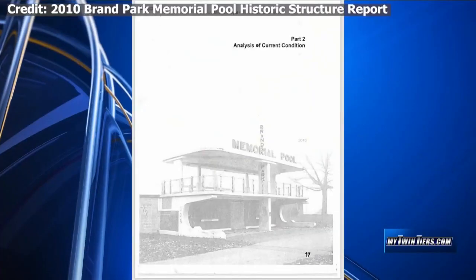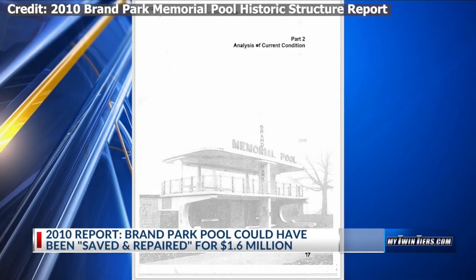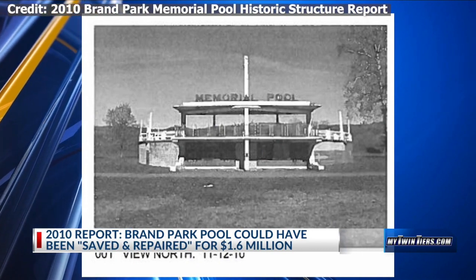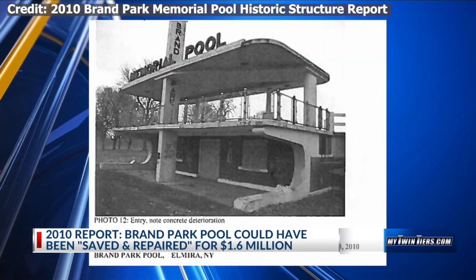We're now learning there was still time to save it back in 2010. The 2010 Brand Park Memorial Pool Historic Structure Report says the pool's condition was getting worse since it was last analyzed nine years earlier, but the report says there was still time to save it.